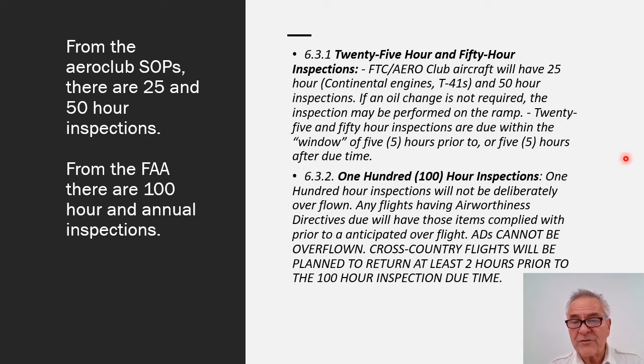100 hour inspections will not deliberately be overflown. Any flights having airworthiness directives due will have those items complied with prior to anticipating overflight — ADs cannot be overflown. In addition, cross-countries will be planned to return at least 2 hours prior to the 100 hour inspection time due. These Continental engines have no oil filters, and therefore have more frequent oil change requirements, hence the 25 and 50 hour requirements.